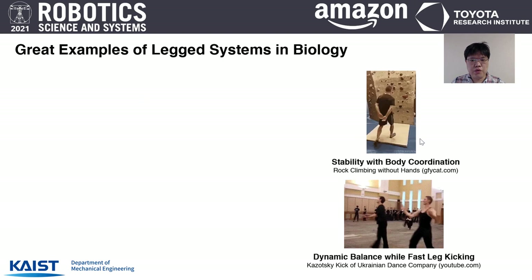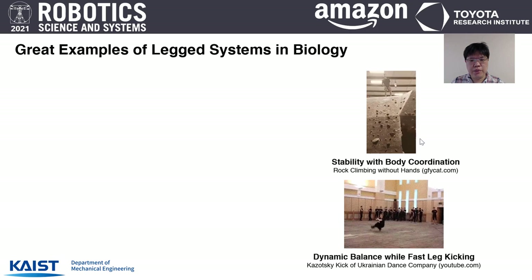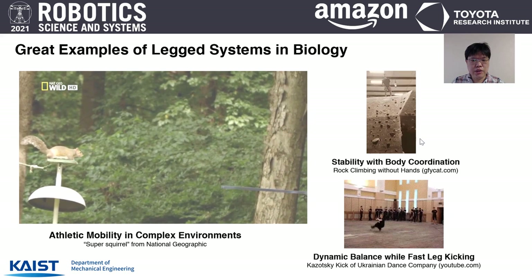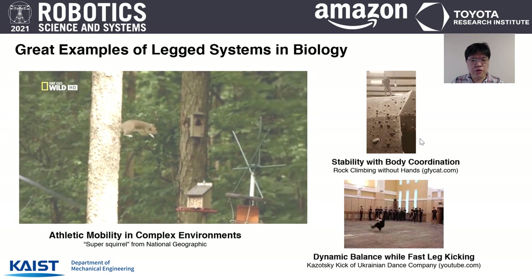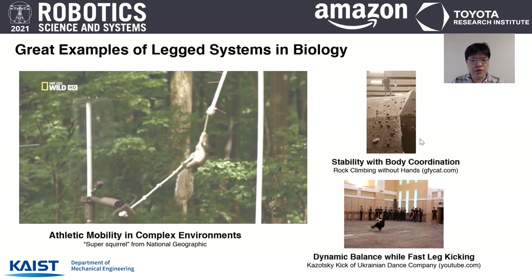As our lab works on legged robot systems, we sometimes draw inspiration from biological legged systems. As you can see in this video, biological legged systems can exhibit great balance with careful body coordination to climb up vertical surfaces even without hands. Humans can demonstrate agile maneuvers like this funny-looking leg-kicking dance conducted by a Ukrainian dance company. Most amazingly, even a small animal like a squirrel can navigate through complex environments by executing diverse dynamic maneuvers, jumping over large gaps while landing gracefully, and even utilizing environmental features to traverse challenging obstacle courses.